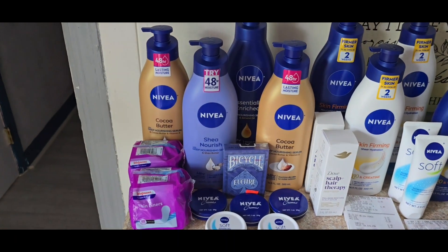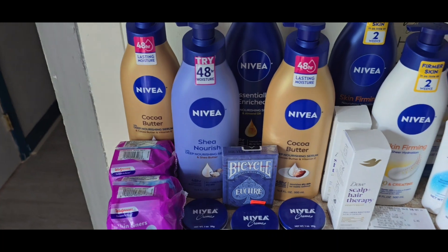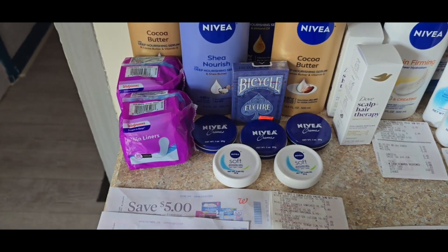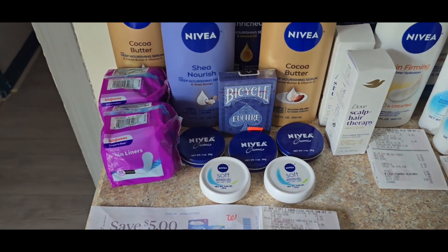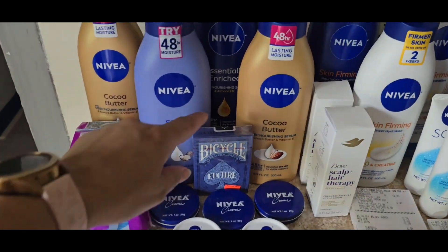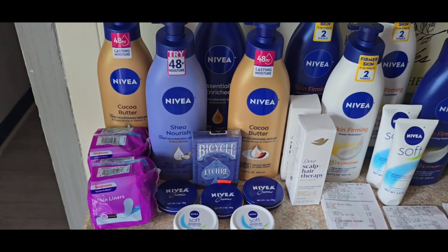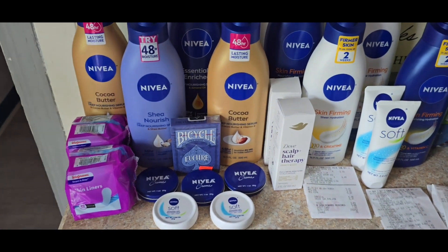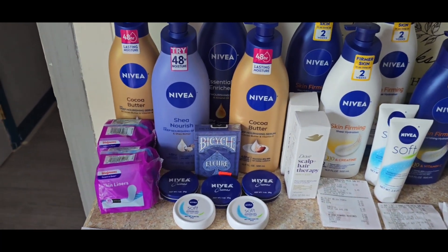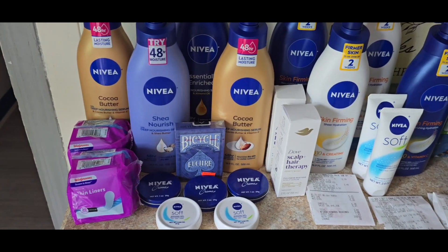My first Nivea transaction — the products are right here. We've got two cocoa butter lotions, a shade lotion and a regular. I added some Walgreens liners to total up so I could use Walgreens cash for my out of pocket. I also picked up some tins at $1.29 and $1.49, and some clearance playing cards to hit the total I wanted. I remembered I still had some of those $5 spend-on-any-Walgreens-products coupons, so I used one of those to get $5 cash back.